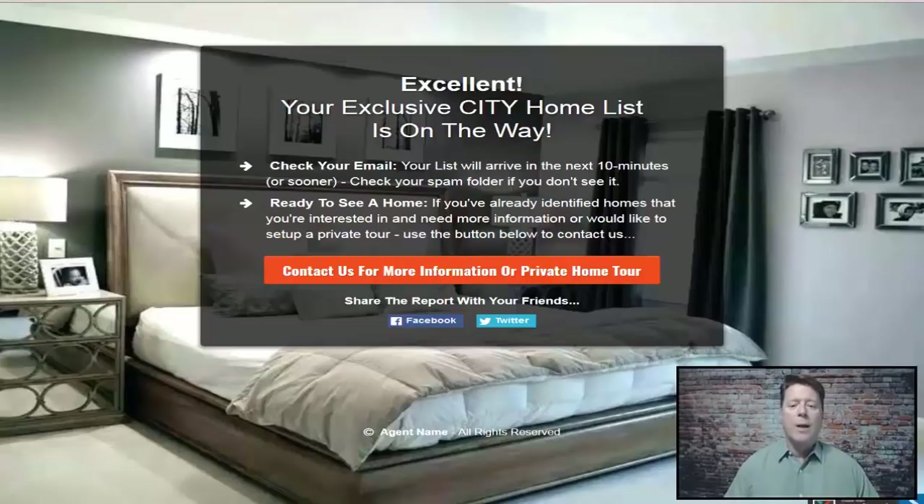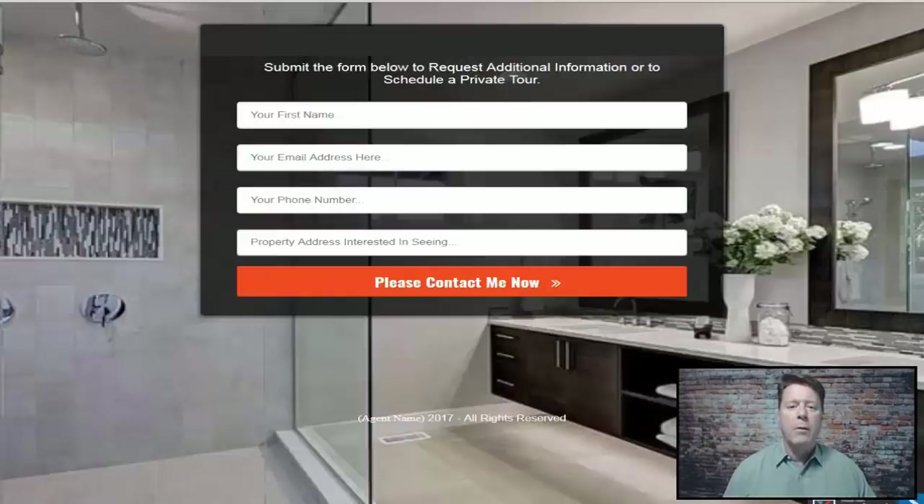Once they click 'Send the list,' they're taken to the next page which asks if they want more information or want to schedule a private tour. The page features a nice bedroom image — Realtors know the most important spaces people look for are a nice living room, kitchen, bedrooms, and bathroom. Most people looking at properties are ready to purchase and want to start seeing homes.